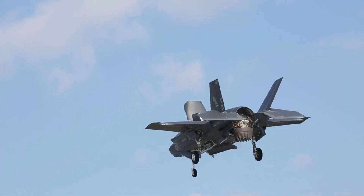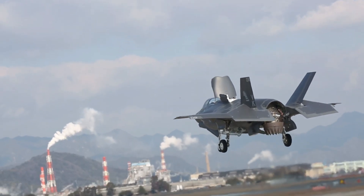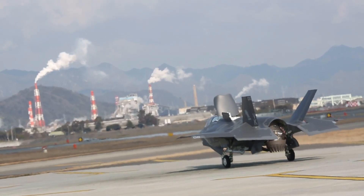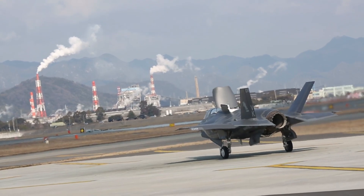One of the most impressive features of the F-35B is its ability to perform short takeoff and vertical landing (STOVL), which allows it to operate from aircraft carriers, short runways, or even unprepared ground. This provides tremendous flexibility in deployment and use across diverse battlefields.